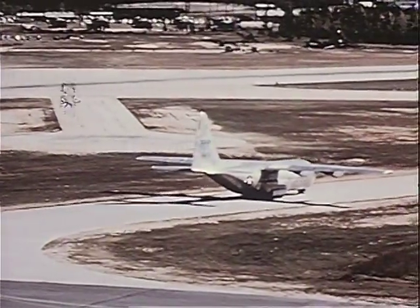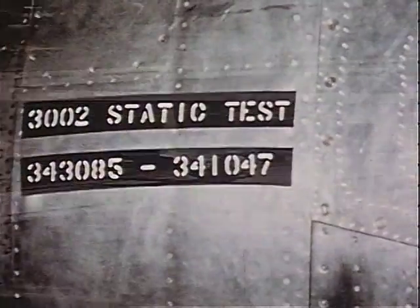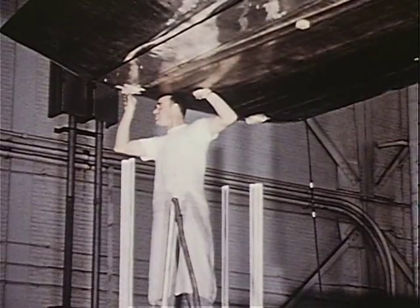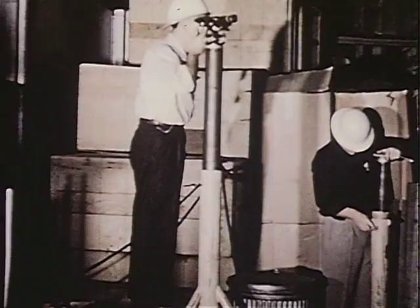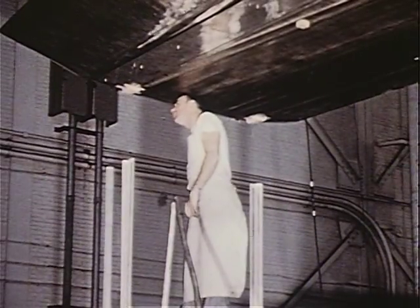While number 3001 went through production, pre-flight, and engineering flight testing, static tests were being performed on airplane number 3002. The second aircraft had been designated as a static test article, a guinea pig for experimental purposes in the C-130 program.